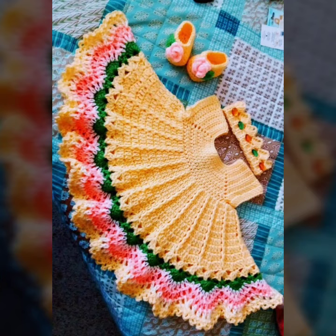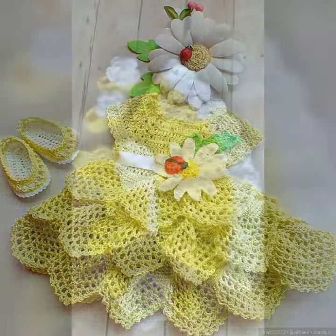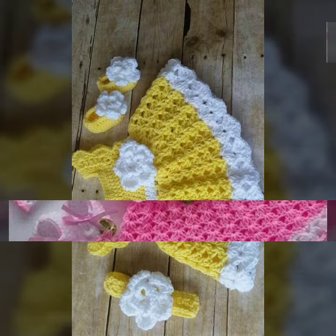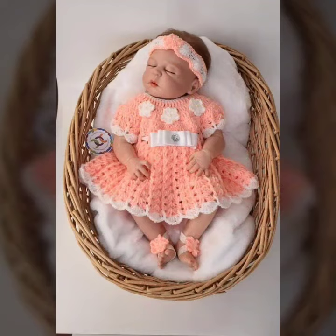If you want to buy these beautiful and stylish designs online, I will tell you the website from where you can buy them. Please subscribe to our channel and press the bell icon. After clicking the bell icon, you will get notifications of all my videos and never miss any collection from my channel.